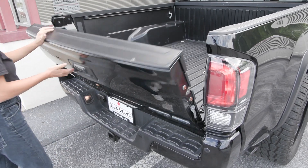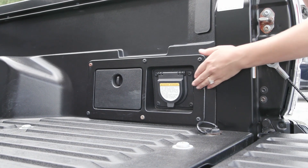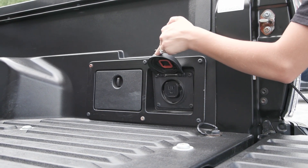You have the black labeling on your vehicle here and you have the bed liner as well. You have your onboard outlet to the right side of the back of the truck.